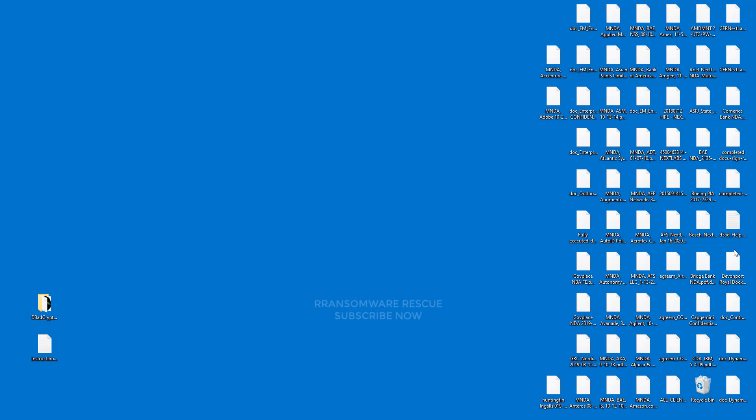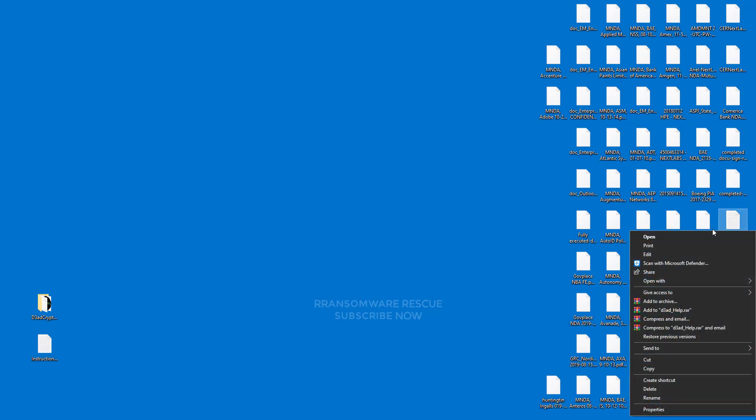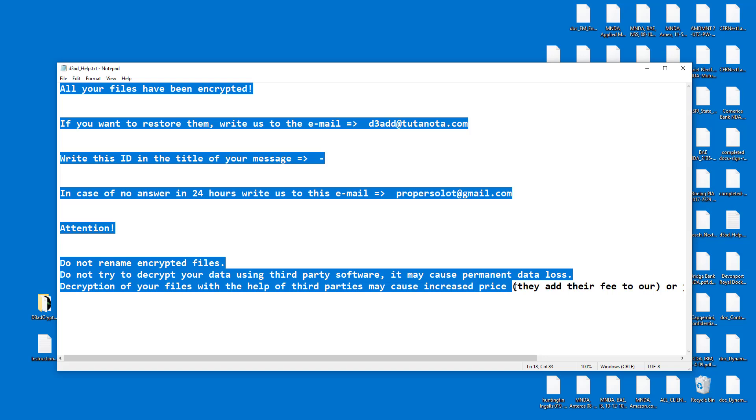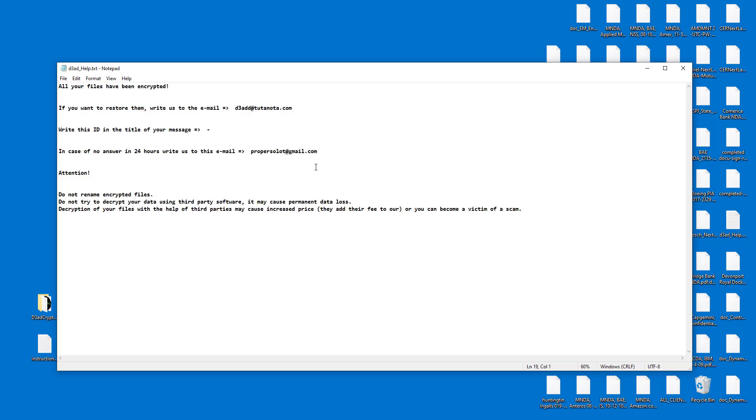Welcome to the Ransomware Rescue YouTube channel. This video is about the 0xq ransomware virus — one of the most dangerous viruses. This ransomware is a type of malware that encrypts and locks up your private files, videos, photos, and documents.